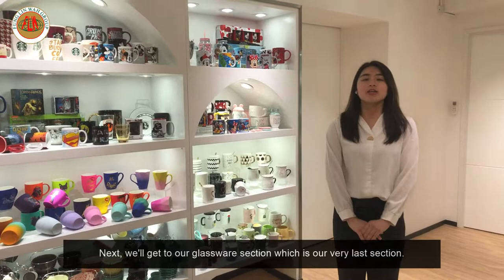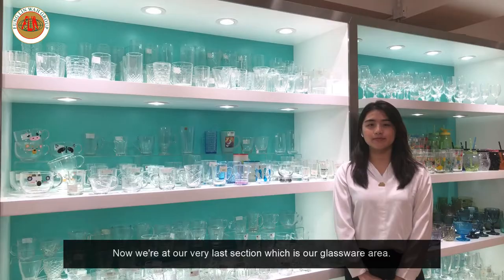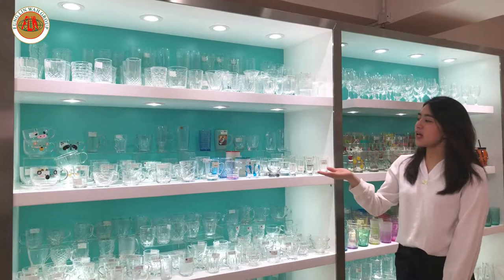Next we'll get to our glassware section, which is our very last section. Now we're at our glassware area. In this column, you can see different textures, decals, and colors are used to make our glass.